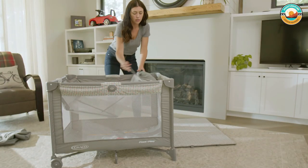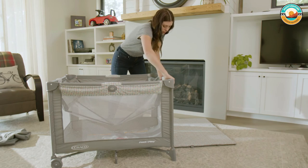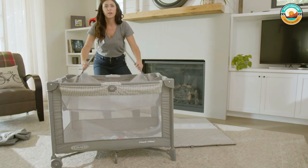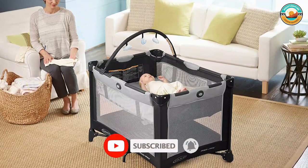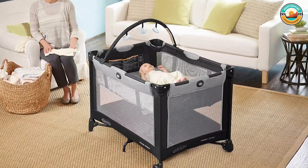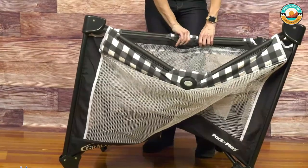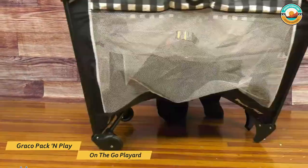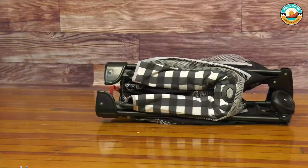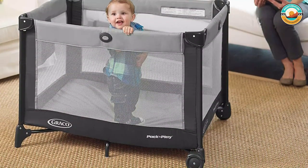Its durable frame makes it ideally suited for travel, and the signature Graco push-button fold allows you to break it down quickly and hassle-free. It also has wheels on two corners, which will come in handy if you need to move it around a hotel room. You can use it until your child hits 35 inches or 30 pounds. It's a no-frills option, but the sturdy frame and transparent mesh sides are a plus. It also includes a bassinet and a mattress that can be lowered.